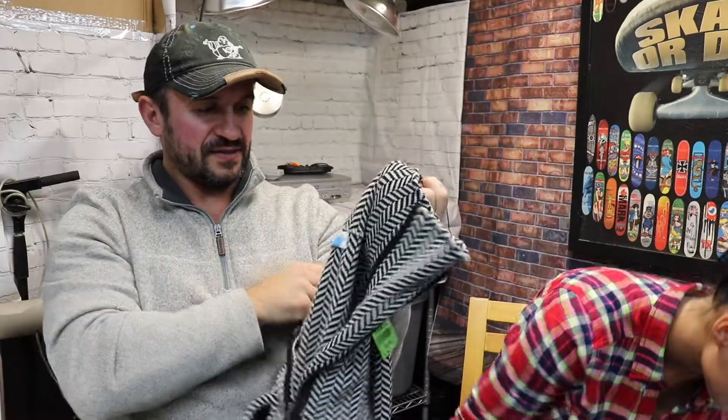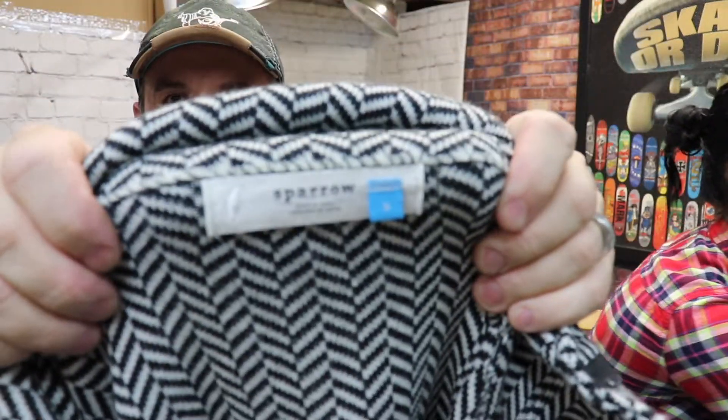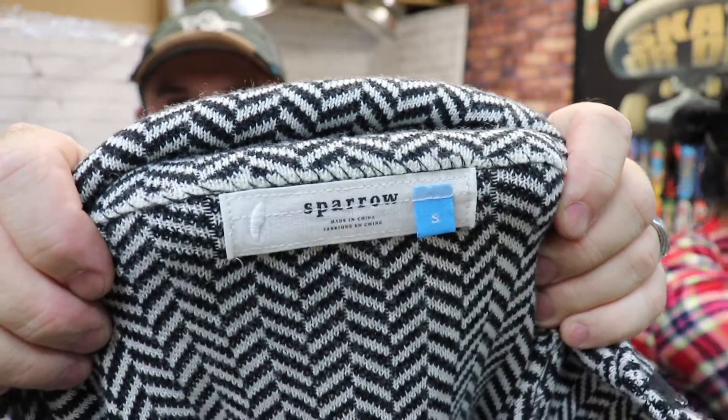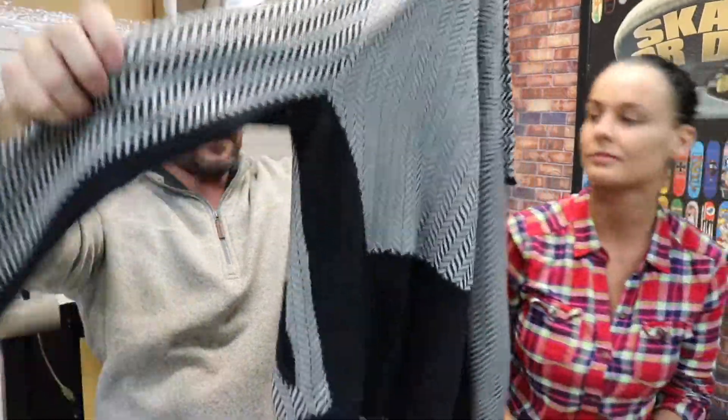And this one — it's Anthropologie. It's a sweater. We paid $6 for this one and the sold listing is $45 to $50. Not bad.